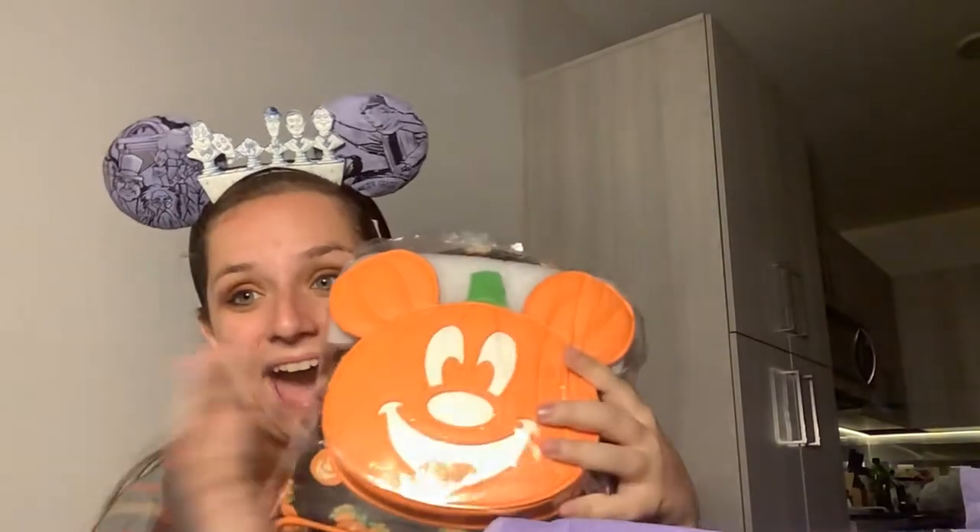Oh my gosh, I already saw something. I'm so excited. I have been seeing this first item around the parks like crazy the past few weeks. I really wanted it because it is spooky season and I don't have anything that fits spooky season like this. So I got it and I'm going to show you guys without getting all the foozles all over the place. It's a Mickey pumpkin backpack!